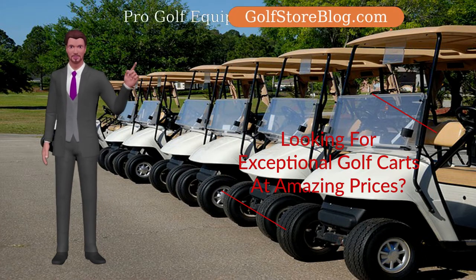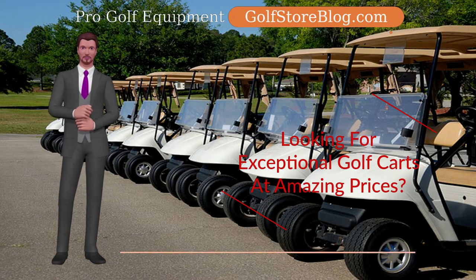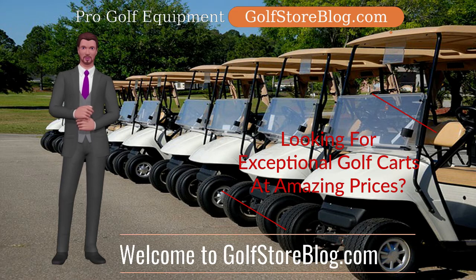Welcome to golfstoreblog.com's selection of golf carts and golf push carts. Let's talk more about this important topic for golfers everywhere.